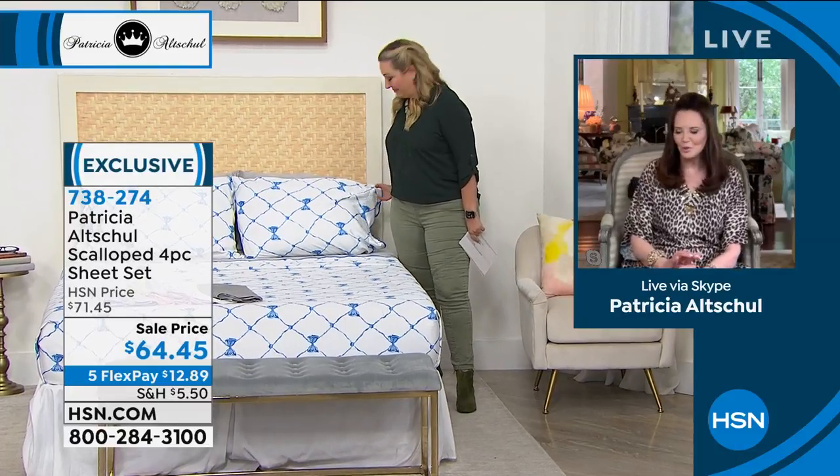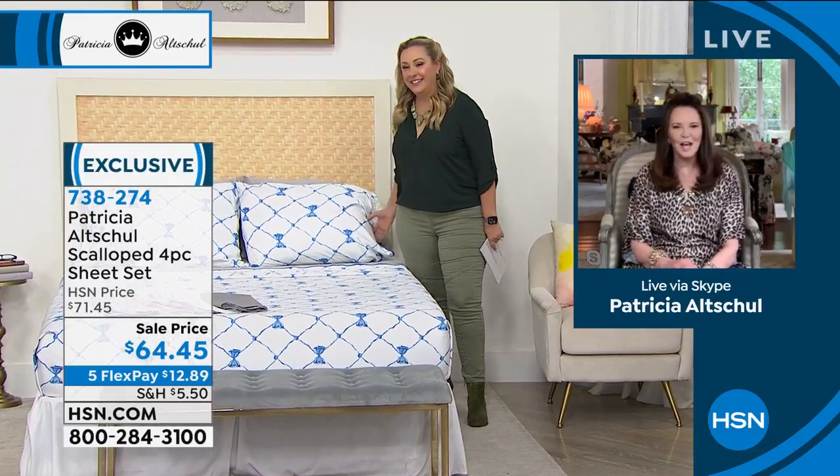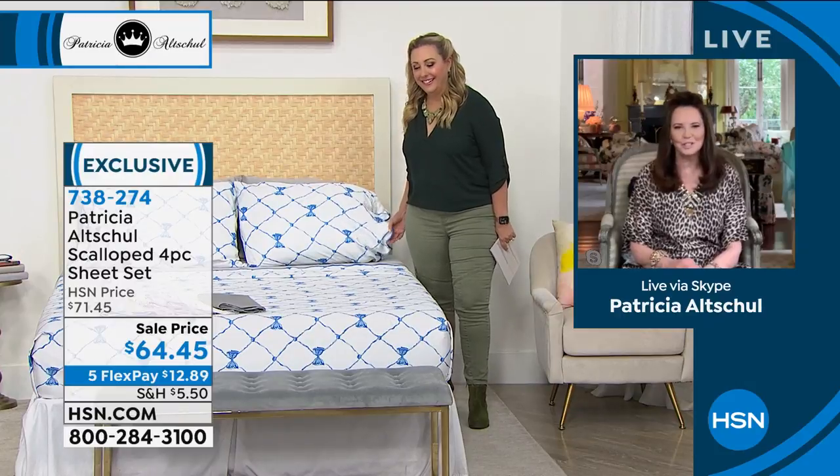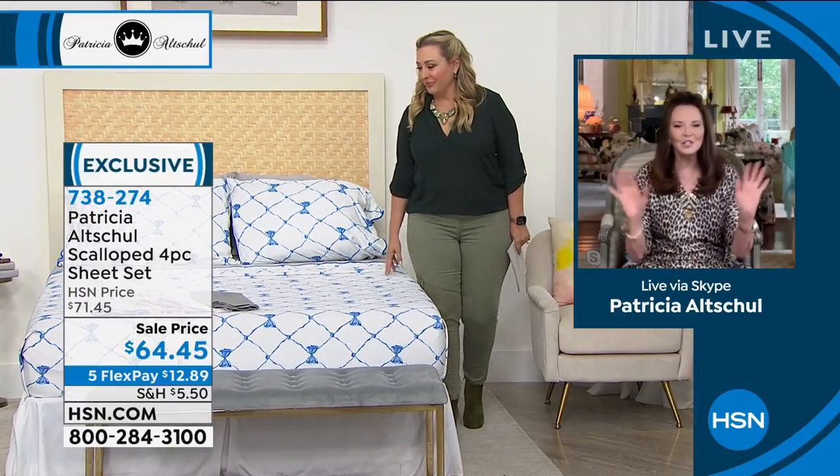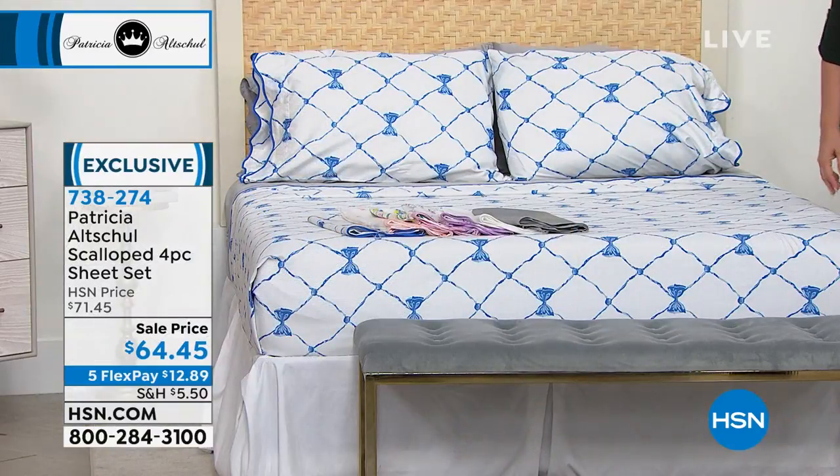Thank you, Helen. I appreciate that. I think we have fabulous things to show people today — unique and gorgeous. And thank you for letting me come on your show.